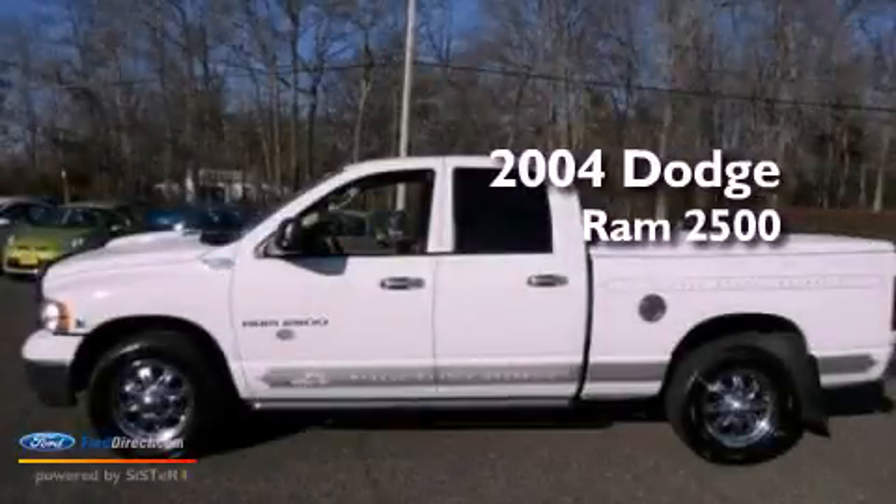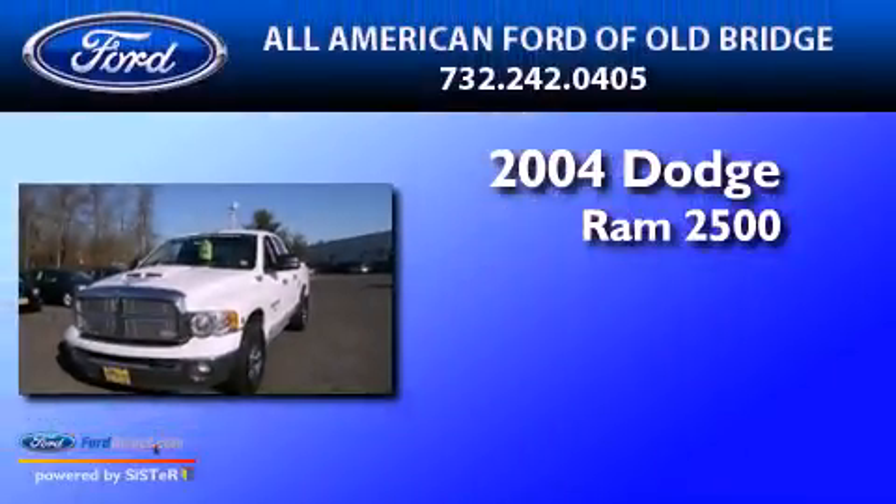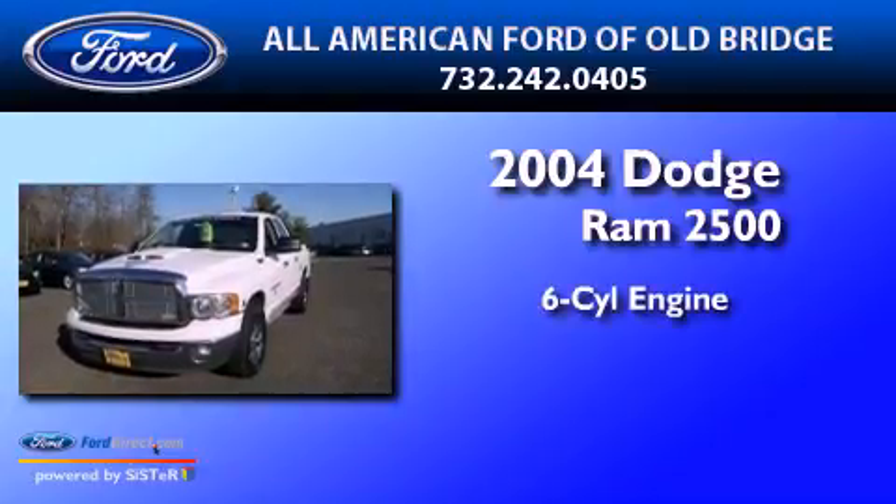This is a 2004 Dodge Ram 2500. It features a six-cylinder engine and an automatic transmission.